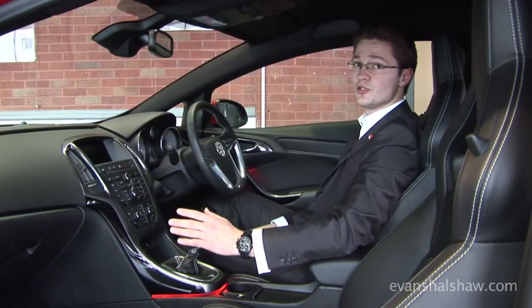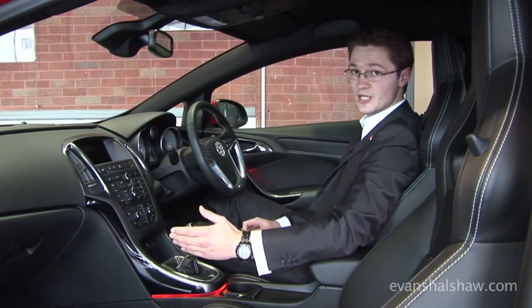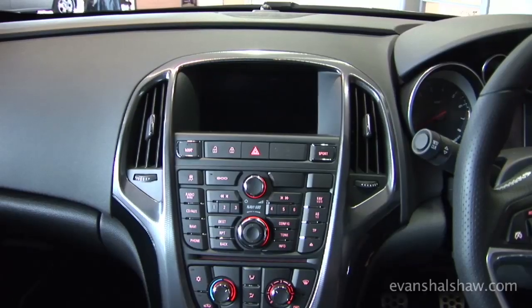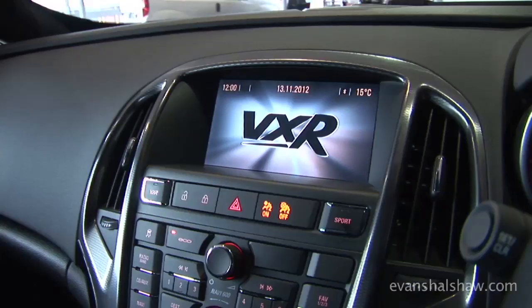The options list is just as impressive. You can have full leather, electric heated seats, and LED daytime running lights. This particular car has the Navi 600 system, which is satellite navigation with built-in Bluetooth.